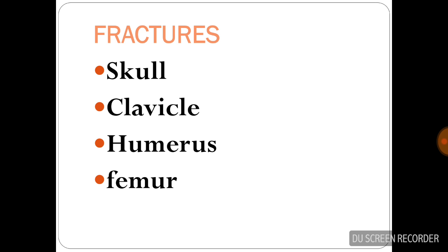Fractures: the common bones which are fractured are the skull, clavicle, humerus, and the femur. Of these, the clavicle is the most common bone that is fractured.